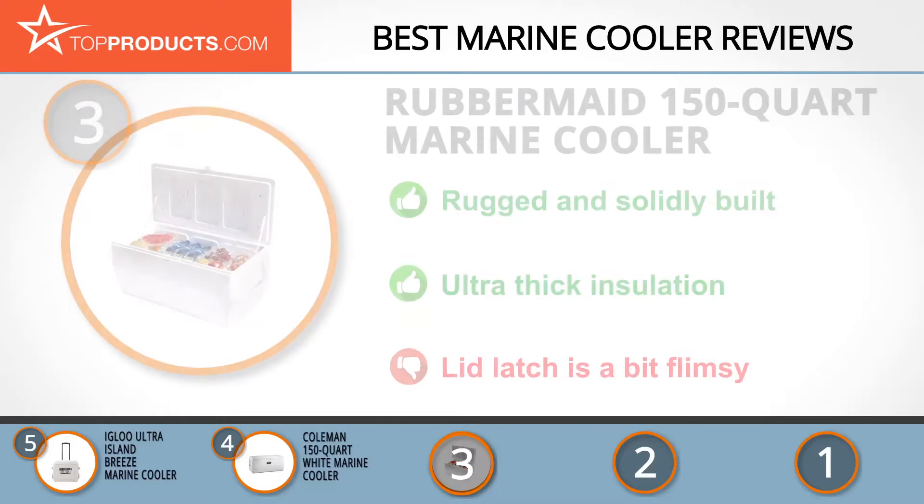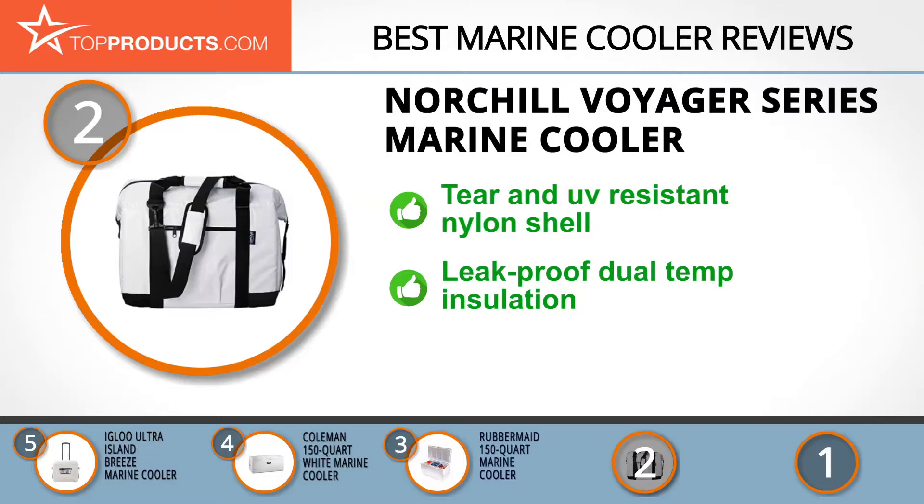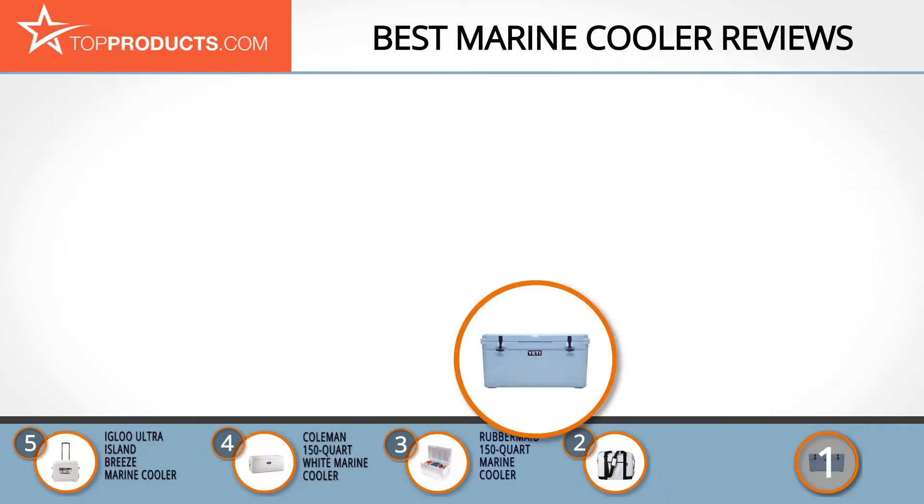Our number two pick for best value is the NorChill Voyager Series marine cooler. NorChill is passionate about offering quality products to outdoor enthusiasts with customer-centered innovations. This cooler is made with a tear and UV-resistant nylon shell, holding 48 cans and 10 pounds of ice. It's regarded as the brute of NorChill products for its hardiness and strength. The gator skin liner seam is fusion welded for leak-proof functionality with dual temperature insulation, though the shoulder strap may not hold up under full capacity.